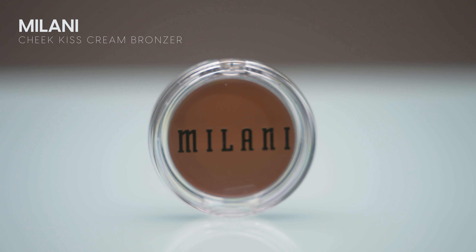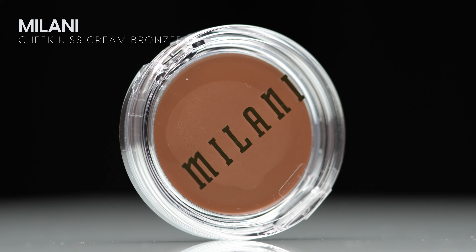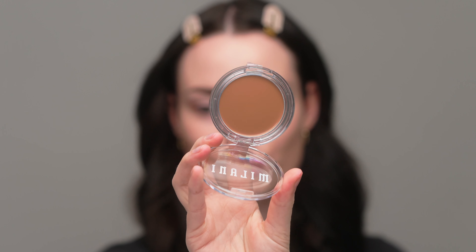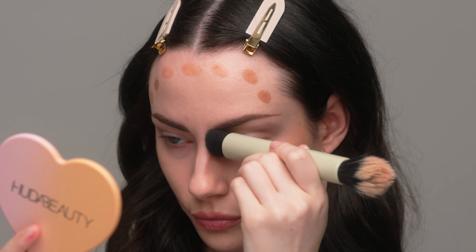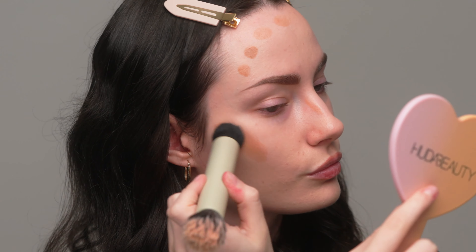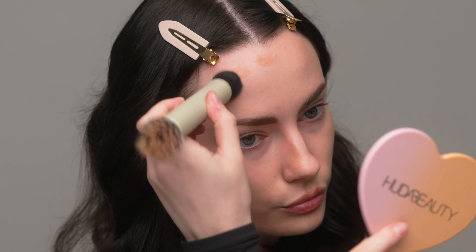Moving on to cream bronzer — this is new from Milani. This is their Cheek Kiss Cream Bronzer in the shade 110 Hey Honey. I've tried a few Milani products and my experience has been really good, but I'm very picky with cream bronzers. This feels super creamy. I'm dotting a little bit on my cheeks — that color is quite nice. Once I've roughly placed the cream bronzer, I'm blending it out using my Refai Duo Ended Brush. First impression: it blended pretty easily.